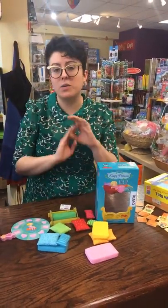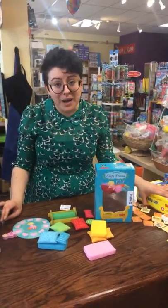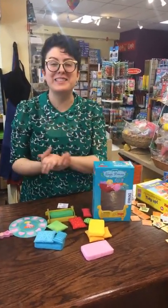Both of these are in stock now, along with lots of awesome games in the HABA My Very First series. Stop by and find something fun to do with a toddler in your life. Thanks so much!